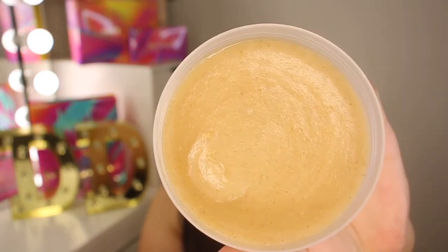I also got the Too Faced Peach Tinsel loose sparkling party powder and lipstick set. I don't know why I got this — I probably won't even use it — but this will make an excellent gift. I think it was around $57; I'm going to have to double check.